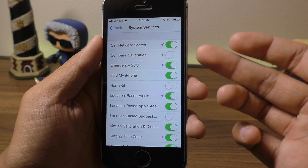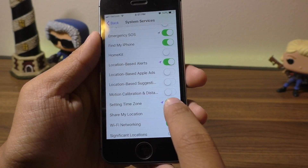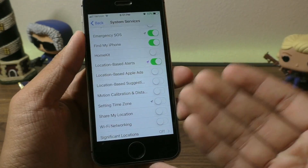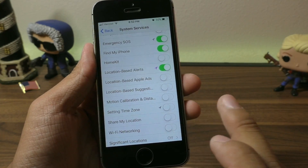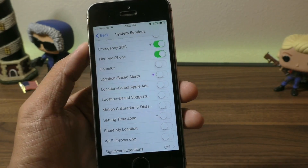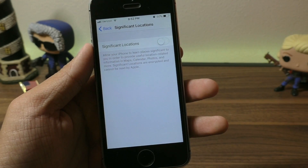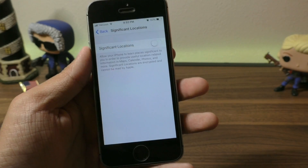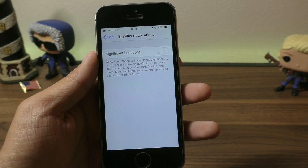Things like Location-Based Ads, Setting Time Zones, Share My Location, or Wi-Fi Networking don't need to access your location because they can usually find out where you are by your Wi-Fi IP address. Also, Significant Locations — renamed from Frequent Locations in iOS 10 — has your device tracking literally everywhere you go. It's kind of creepy, so definitely turn this off. You can see the saved locations and clear them from here.